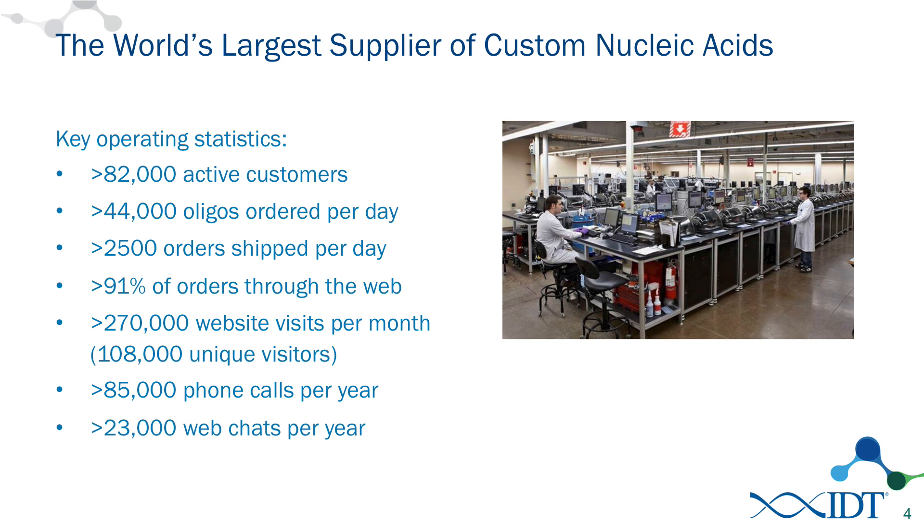We make a great number of oligos. We are the largest custom oligonucleotide manufacturer in the world and we produce up to 44,000 oligos per day and ship those to many different countries. We also have a great customer support group, which allows customers to call IDT and discuss any questions they might have with our products or with their experiments, and we try and offer as much support as we can.